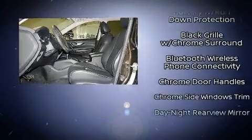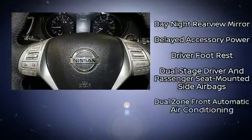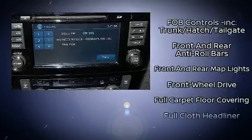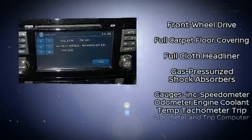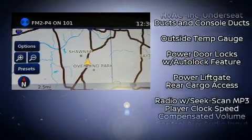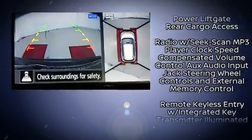Nissan ensures the safety and security of its passengers with equipment such as dual front impact airbags with occupant sensing airbag, front side impact airbags, brake assist, anti-whiplash front head restraints, a security system, and four-wheel disc brakes with ABS.